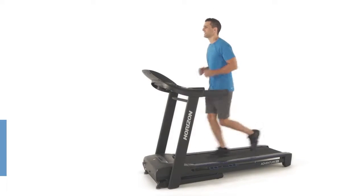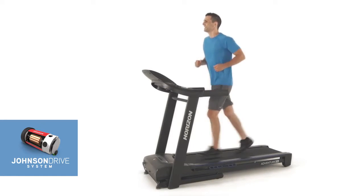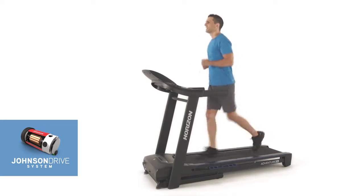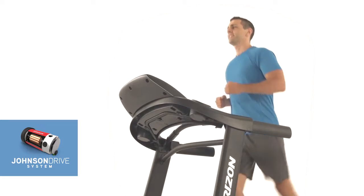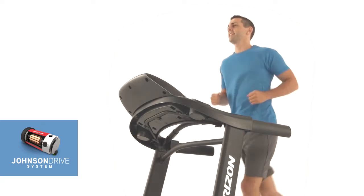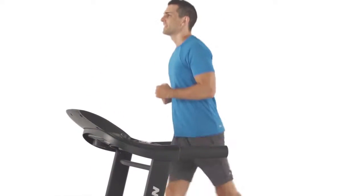You get true responsive performance from the Johnson Drive system. You'll never feel a lag or surge while you run, thanks to the powerful motor that recalibrates instantly with each speed change or footfall. And since the motor operates at low revolutions per minute, the Adventure CL is incredibly quiet, even at high speeds.